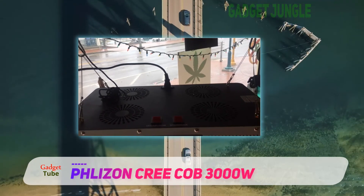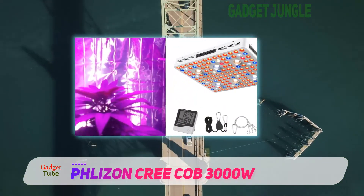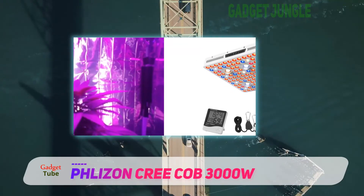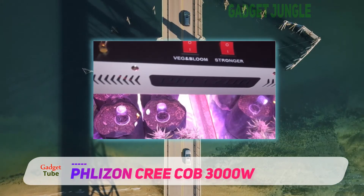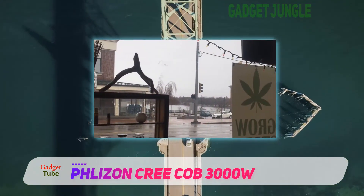For maximum output results, we recommend using it in a 4x4 grow tent. The Cricob is known for its higher brightness, stability, smaller thermal resistance, less light attenuation, and longer life. It has high PPFD — photosynthetic photon flux density — which promotes healthy plant growth.